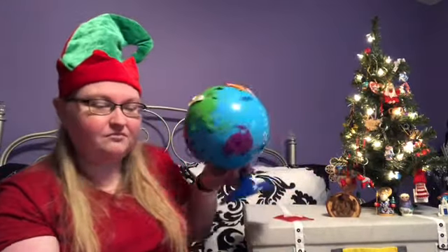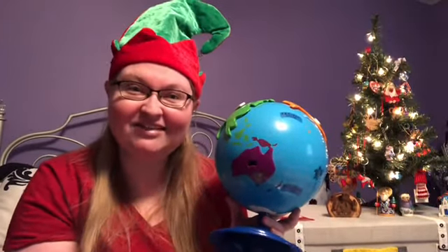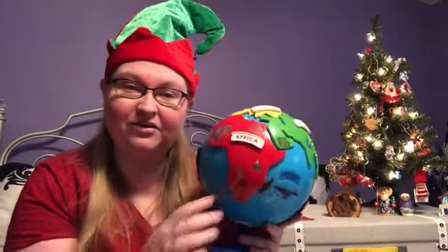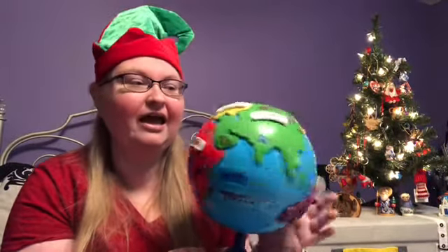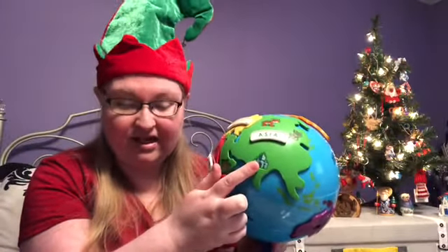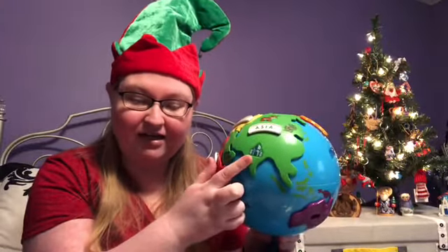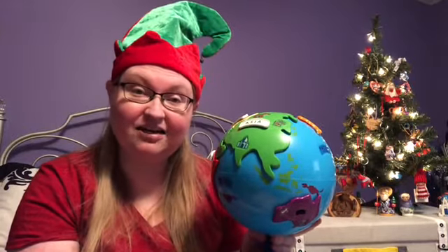Let's talk about where all we've gone so far. We started off in Australia and New Zealand and learned that they like to spend Christmas at the beach, and we even sang Australian Jingle Bells. Then we headed over to Africa and learned about Kwanzaa and made a Kinara candle holder. Then we went to Asia and made a Chinese lantern, learned about dreidels for Hanukkah, and heard about Rangoli sand art in India for Diwali.